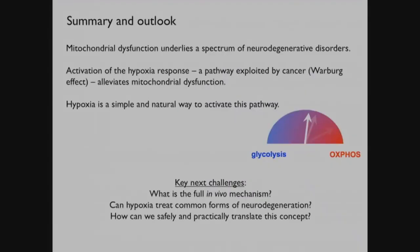To sum up: mitochondrial dysfunction underlies a spectrum of neurodegenerative diseases ranging from the very rare to the common. What we have found through our screening efforts is that activation of the hypoxia response - a pathway that is exploited by many cancers, called the Warburg effect - actually alleviates mitochondrial dysfunction. What's satisfying is that it actually makes a lot of logical sense. And there are probably going to be a lot of small molecule approaches to activating this pathway.